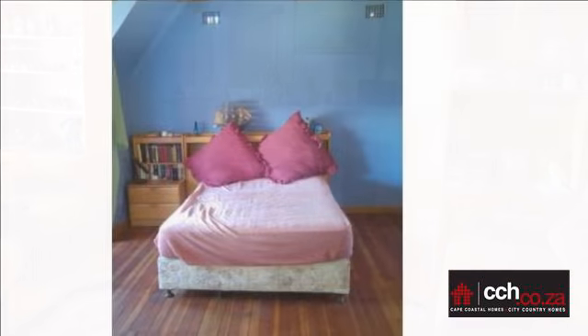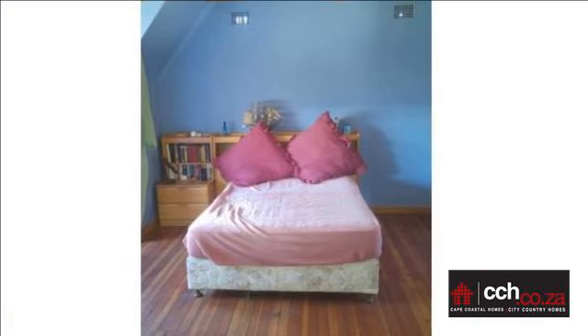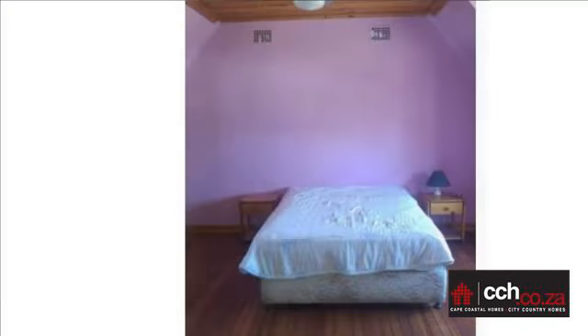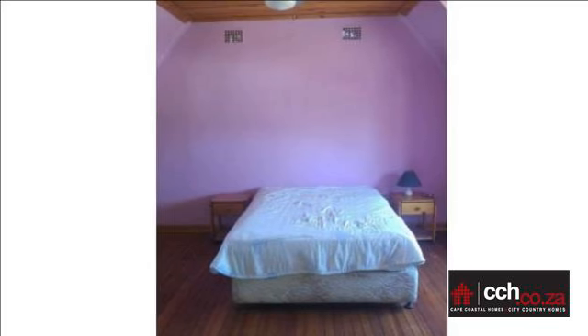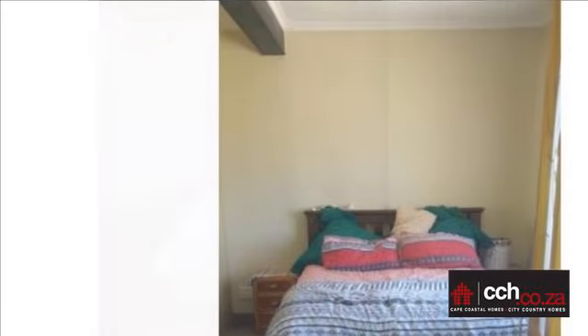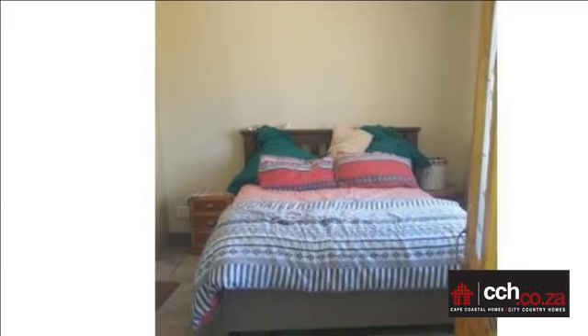On entering the living areas, you will see the original Oregon Pine flooring which has been lovingly restored throughout the years. There is definitely no shortage of living space as there are two spacious lounges with a beautiful anthracite heater, fireplace, built-in fryer and even a separate dining area.